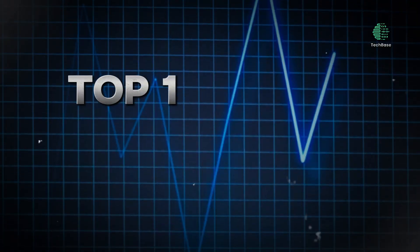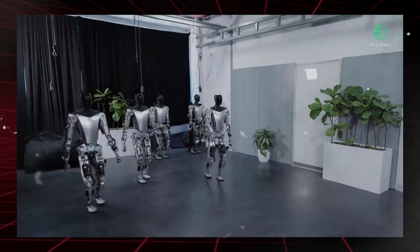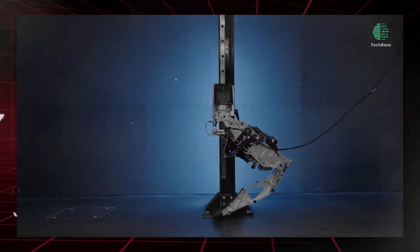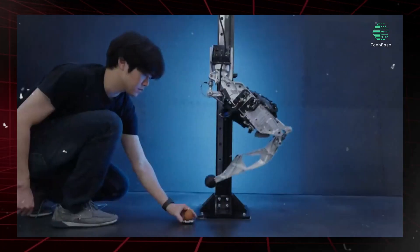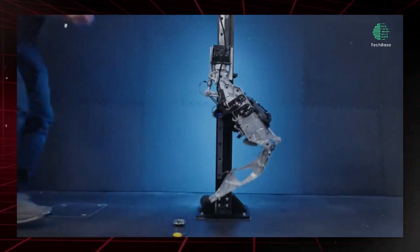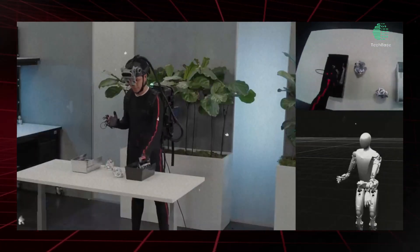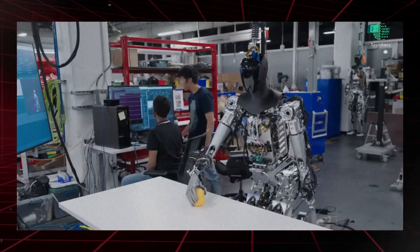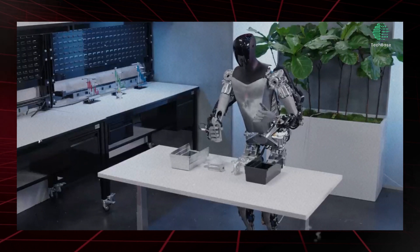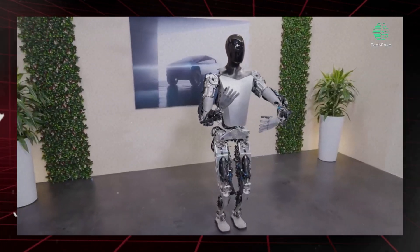Top 1: Tesla Bot — Revolutionizing Work Dynamics. The Tesla Bot, developed by Tesla Inc., has garnered significant attention for its potential to transform various sectors, including manufacturing, logistics, customer service, and healthcare. Set to be launched in 2024, this humanoid robot aims to enhance productivity by automating tasks traditionally performed by humans. With its ability to handle assembly line work, packaging, and delivery, the Tesla Bot promises to significantly boost efficiency while reducing labor costs for businesses of all scales. As industries adopt this innovative technology, there will be a growing demand for skilled professionals capable of designing, managing, and optimizing robotic systems. Beyond its economic implications, the Tesla Bot has the potential to enhance the overall quality of life by assisting individuals with disabilities or undertaking hazardous tasks on their behalf.